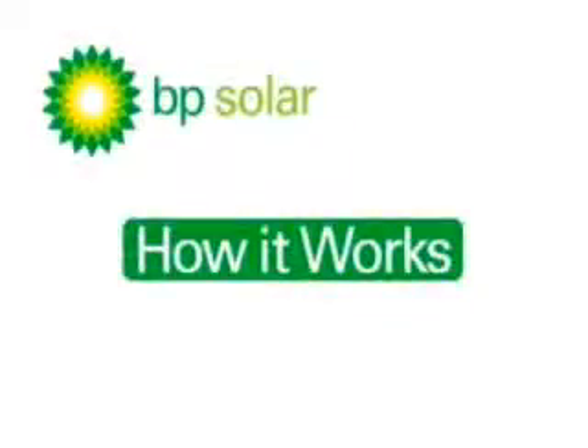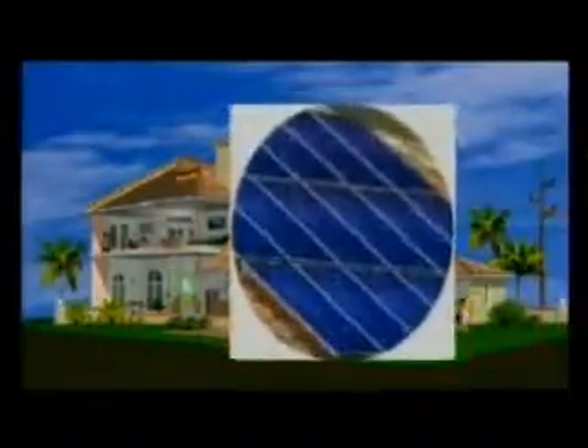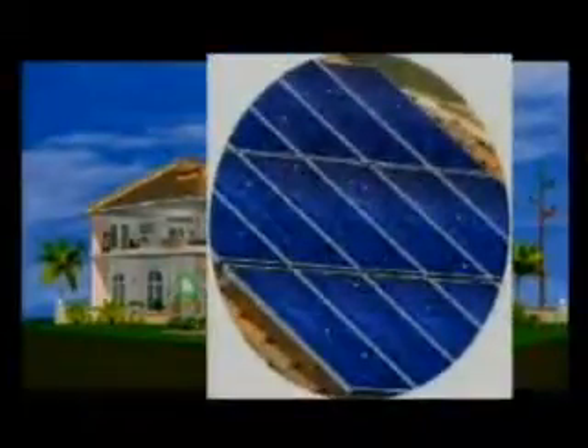Here's how a BP solar system works. Solar electricity is generated using proven technology that has been field tested over many years. BP solar panels convert the sun's light into direct current electricity.